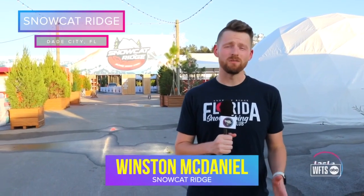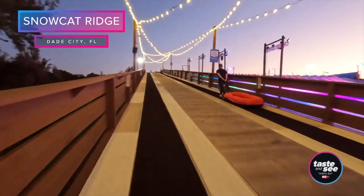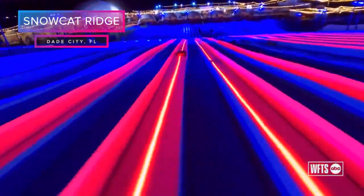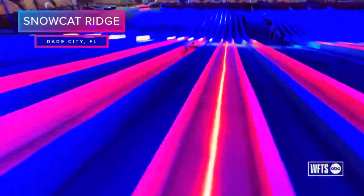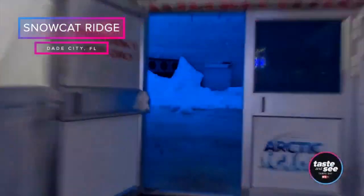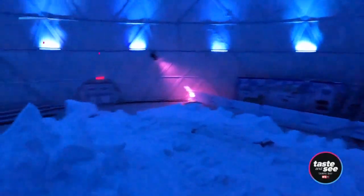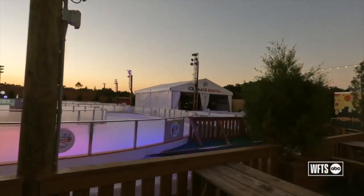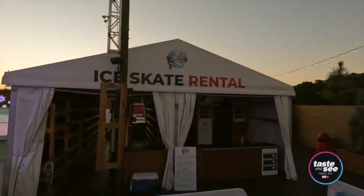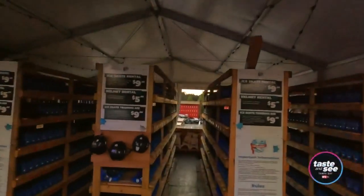Snowcat Ridge is Florida's only outdoor snow park. It is a winter wonderland where you can tube down a 400-foot-long, 60-foot-tall snow hill. You can play in a snow dome and make real snowmen and snow angels. You can go outdoor ice skating around our Crystal Ribbon, which is this outdoor arctic little trail through a little forest, as well as get a bite to eat at our alpine village or our craft beer garden.